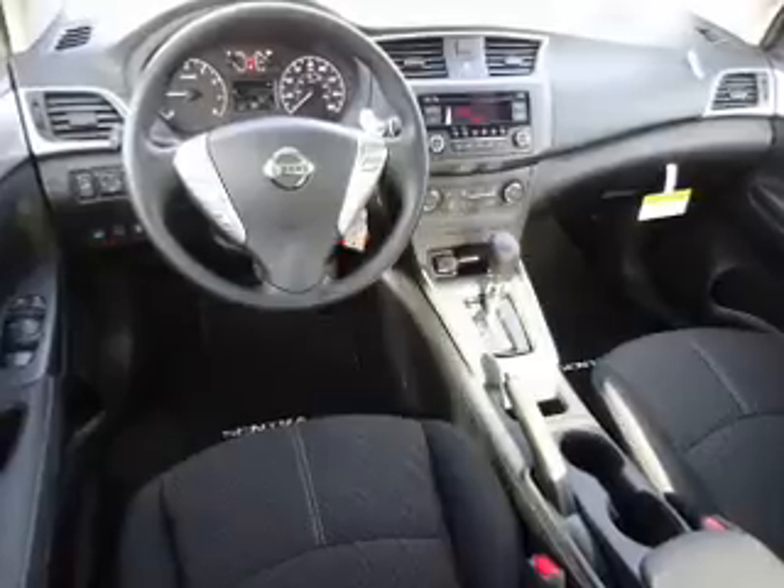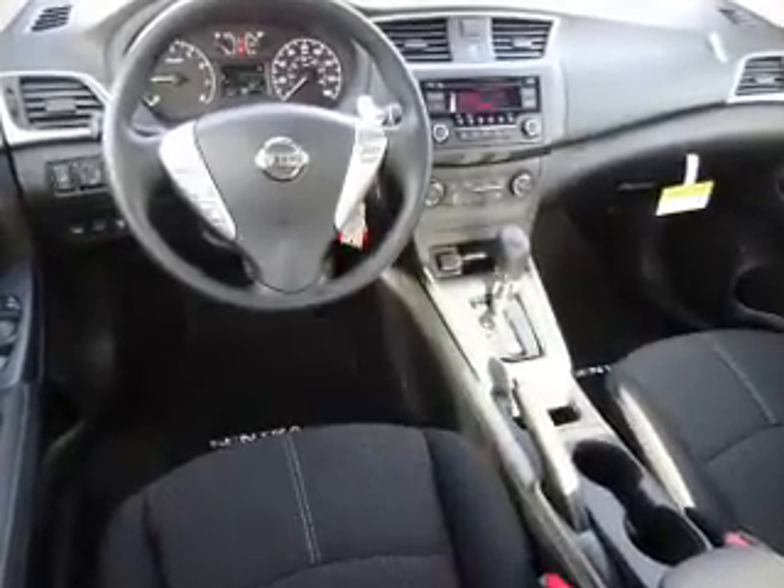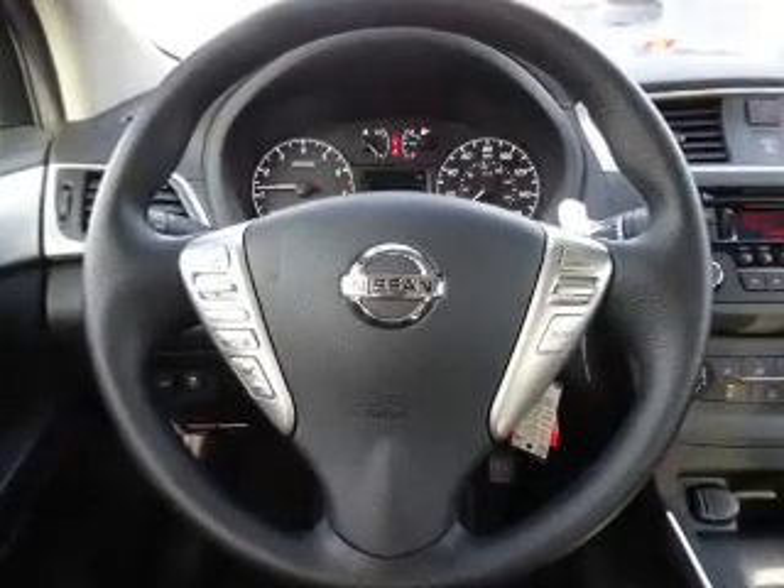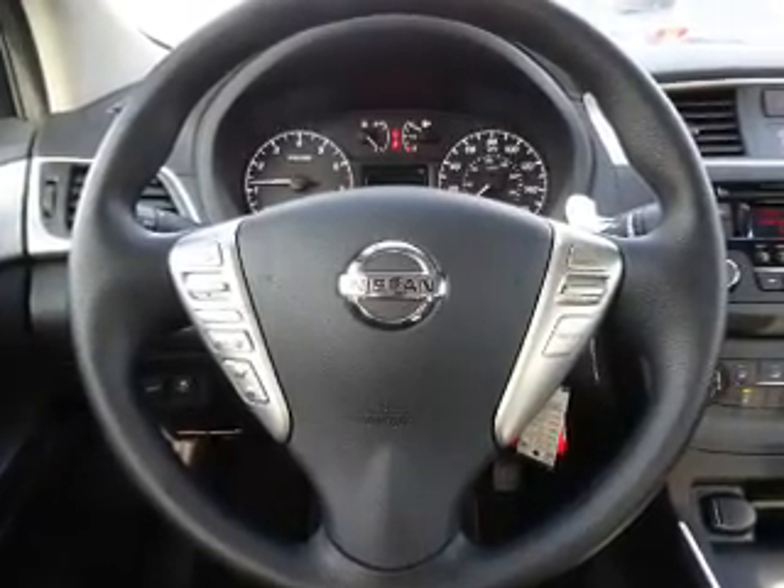Inside you'll find Bluetooth connectivity and auxiliary inputs, steering wheel controls, curtain head airbags, front airbags, side airbags, side impact door beams, child safety locks, an adjustable tilt steering wheel, and iPod integration.